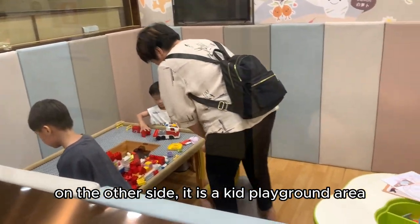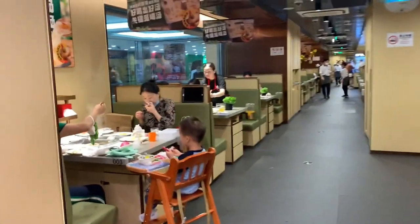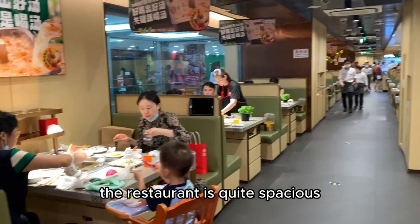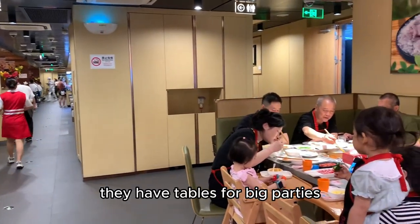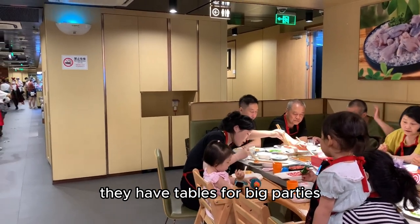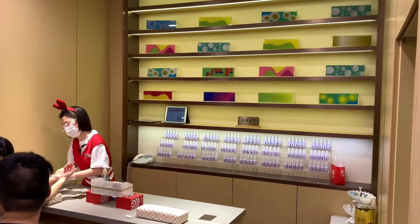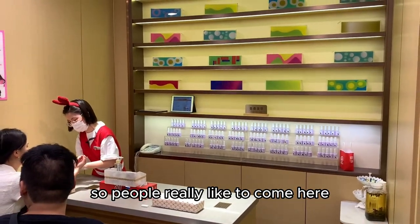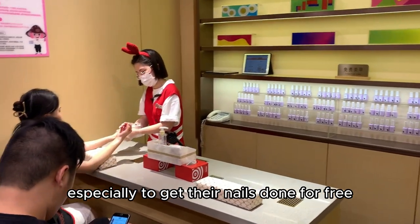On the other side there is a kids' playground area. The restaurant is quite spacious and they have tables for big parties. People really like to come here, especially to get their nails done for free.